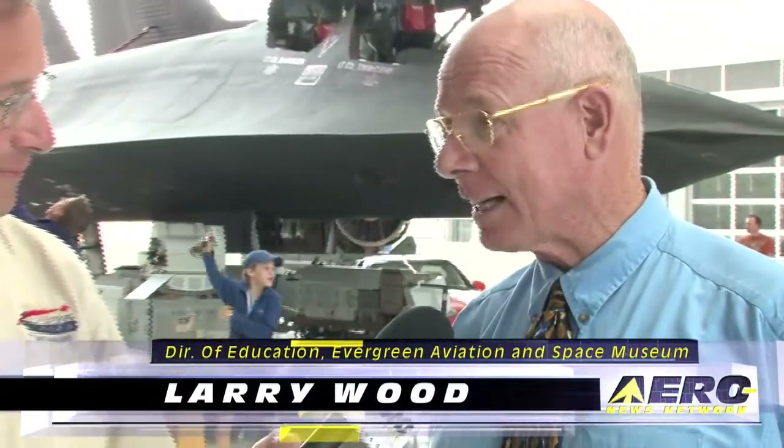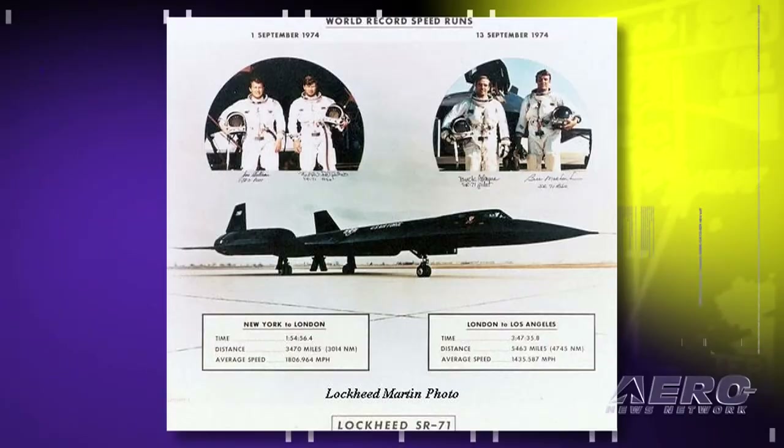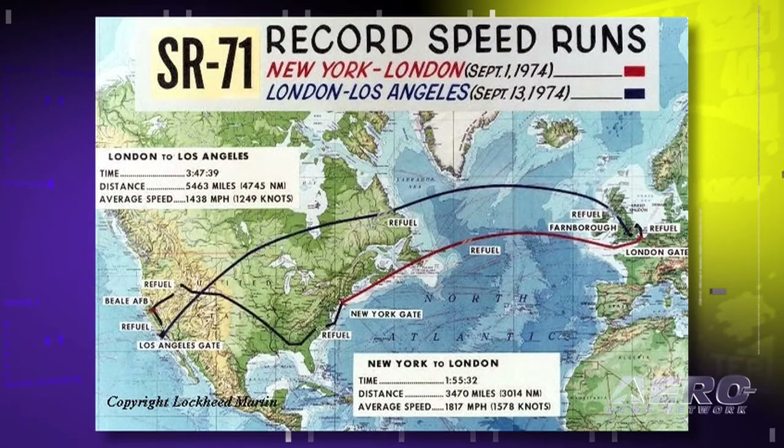This is a museum piece, but it still has done some things that no other aircraft has ever done. It still holds the speed record — at least what the Air Force will tell us — and that's 2,198 miles an hour. It also holds the altitude record for air-breathing aircraft at 85,000-plus feet, which is way up there.